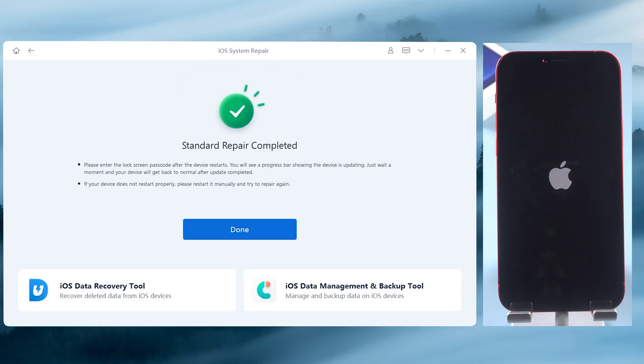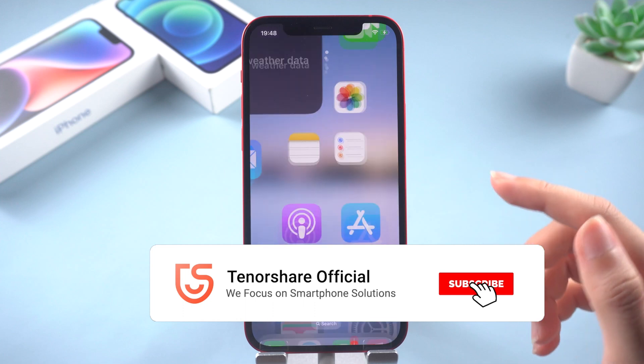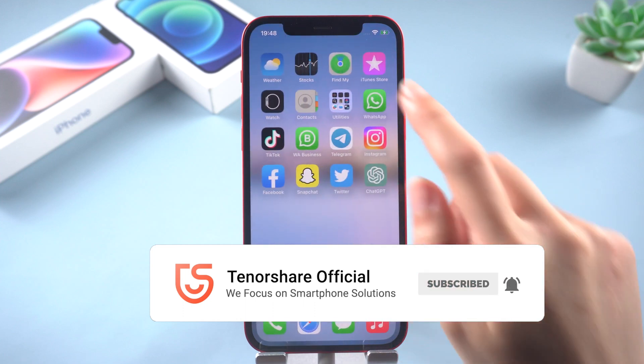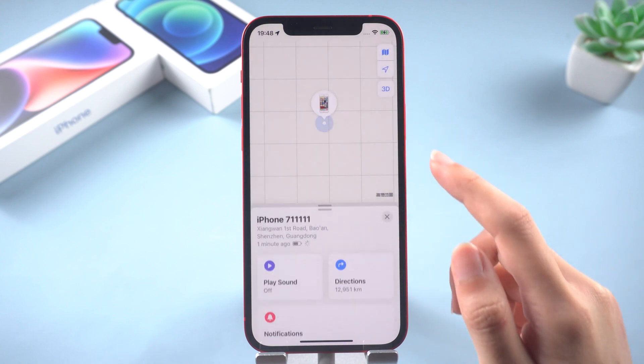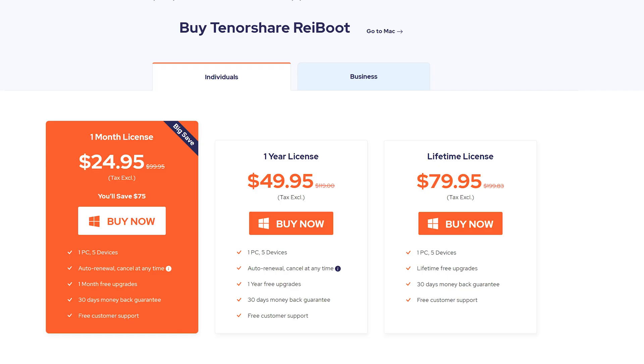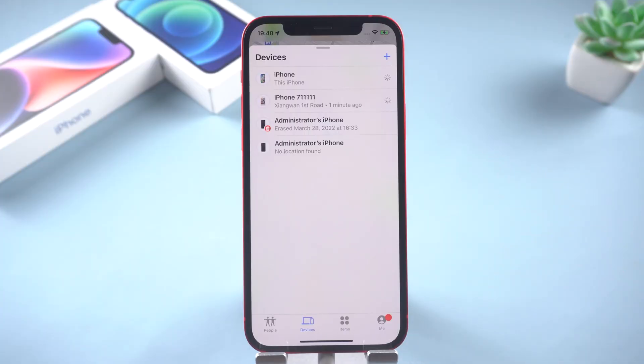So easy! That's today's tutorial on how to fix Find My Says No Location Found on iPhone. Don't forget to give us a thumbs up if you succeed in one of the methods. I will be grateful if you subscribe. Stay tuned for our next videos!